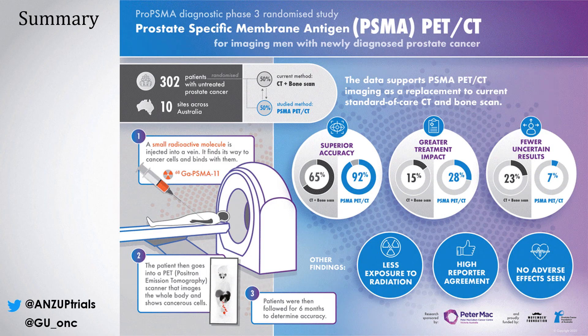In summary, the Pro-PSMA data supports PSMA PET-CT as a replacement to current standard of care CT and bone scan. I'd like to once again thank Movember, the Prostate Cancer Foundation of Australia, and all our co-investigators at all the sites around Australia. Thank you.